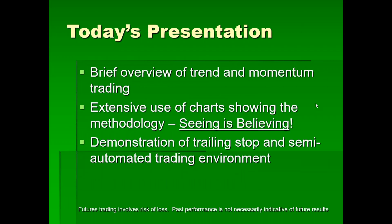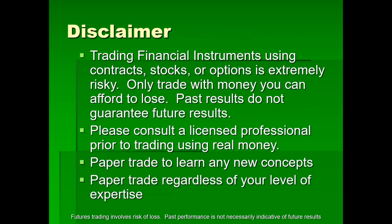A brief overview of trend and momentum trading: extensive use of charts — seeing is believing, pictures are proof — and demonstration of the trailing stop in a semi-automated trading environment. Let's remember we're adults here. Trading stocks, options, contracts, and futures is extremely risky and not suitable for everyone. Only trade with money you can afford to lose. Past results do not guarantee future results. Please consult a licensed professional prior to trading with real money. Paper trade to learn any new concepts regardless of your level of expertise.